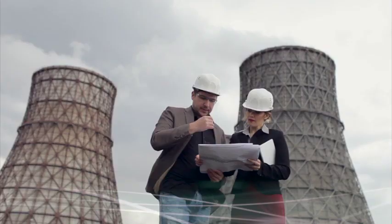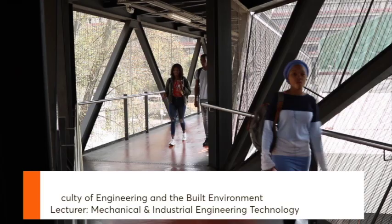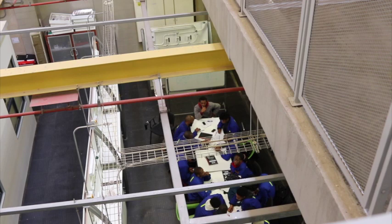Industrial engineering is about process improvement and improving productivity. We change or look at how things are being done and then we seek better ways of doing those particular things. My name is Amkelan Tempabaloyi. I am a lecturer at the Department of Mechanical and Industrial Engineering. Industrial engineering basically deals with process improvement — we look at how things are being done and recommend a more productive way of doing those things.